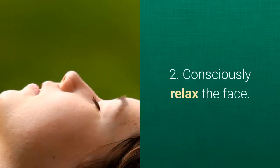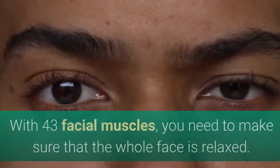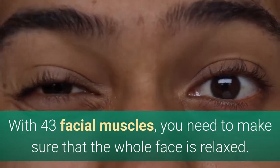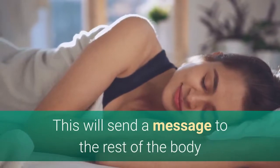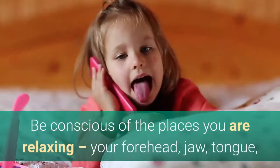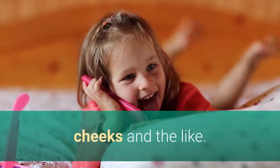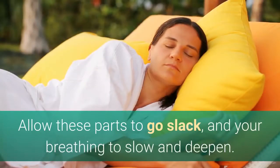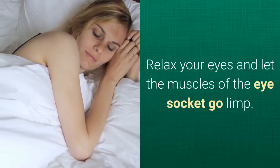Step 2: Consciously relax the face. Relaxation is key. With 43 facial muscles, you need to make sure that the whole face is relaxed. This will send a message to the rest of the body that all is well, and it is now safe to fall asleep. Be conscious of the places you are relaxing — your forehead, jaw, tongue, cheeks and the like. Allow these parts to go slack, and your breathing to slow and deepen. Relax your eyes and let the muscles of the eye socket go limp.